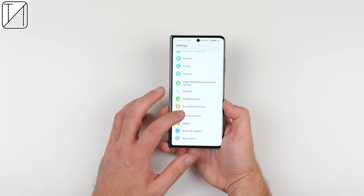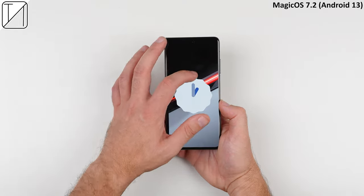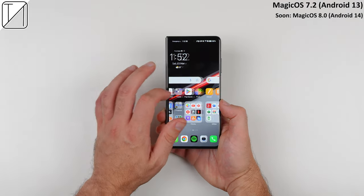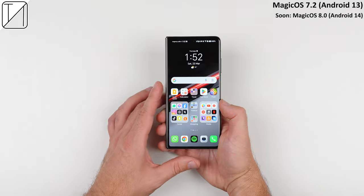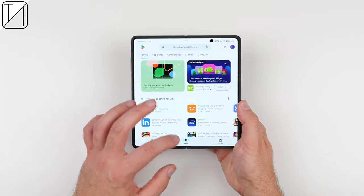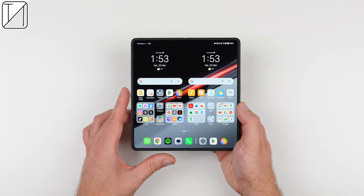The V2 RSR comes with Magic OS 7.2 out of the box, skinned over Android 13, but Honor have told me it will soon be updated to OS 8 running over Android 14. This is the global version, so it comes packed with all of Google's goodies, and of course it has a lot of multitasking and foldable features packed in.